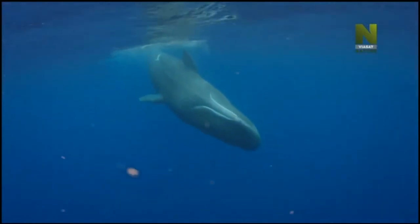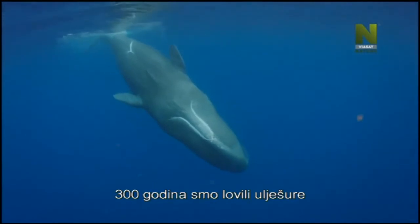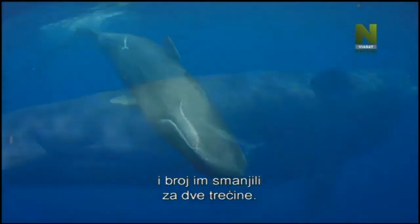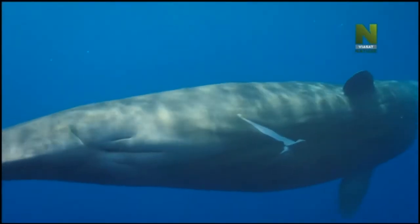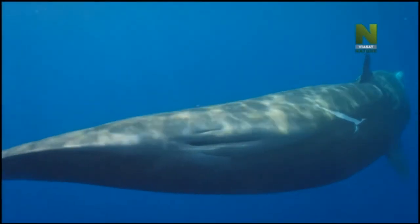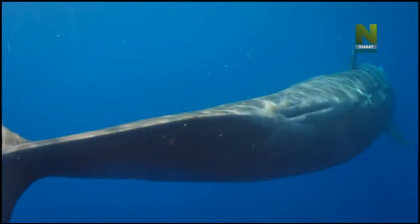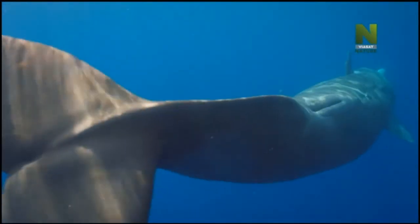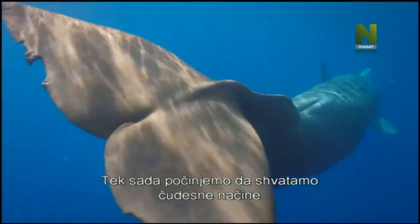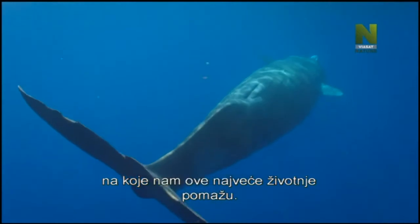For 300 years, we hunted sperm whales, slashing their numbers by two thirds. Only now are we beginning to understand the amazing ways that some of our biggest beasts are helping to protect us all.